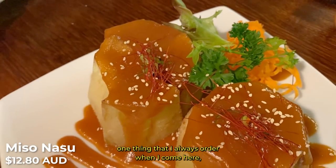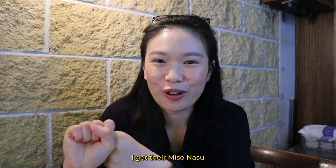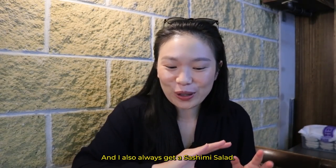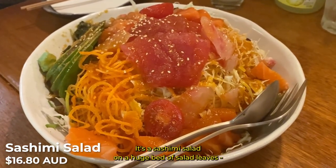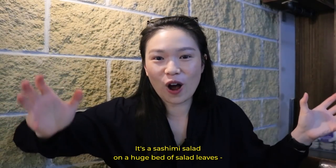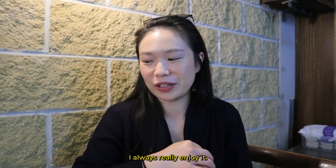One thing that I always order when I come here is their miso nasu — it is so, so good. I will also always get their kaito salad. It's a sashimi salad on a huge bed of salad leaves — my hand for size. I always really enjoy it.